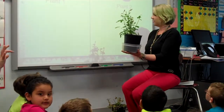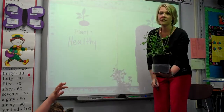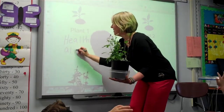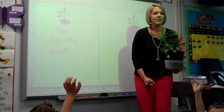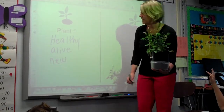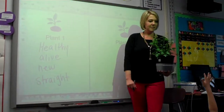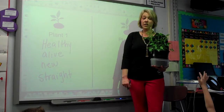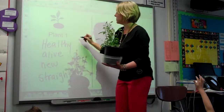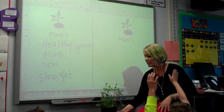That plant definitely looks healthy. It's alive. New. It's straight — it's not leaning over like the other one. What about the color? It's bright green. Good, that was the first thing I noticed. It's nutritional. I like that. We could go on and on, but we're just going to stick with those.